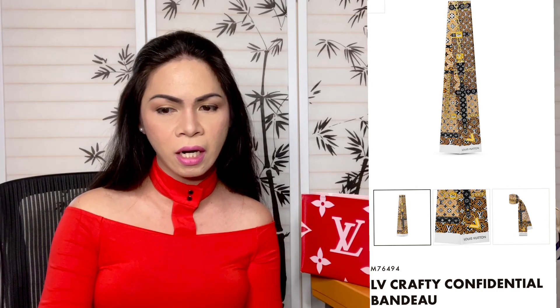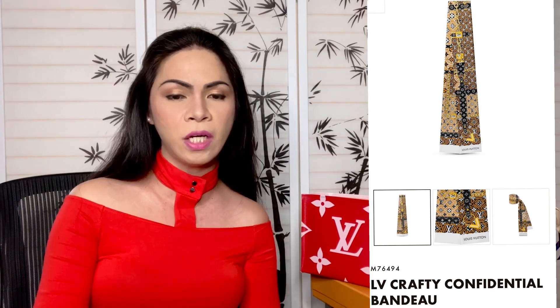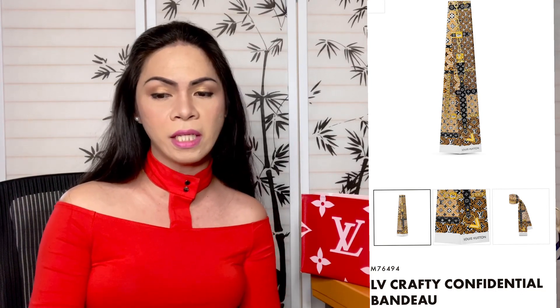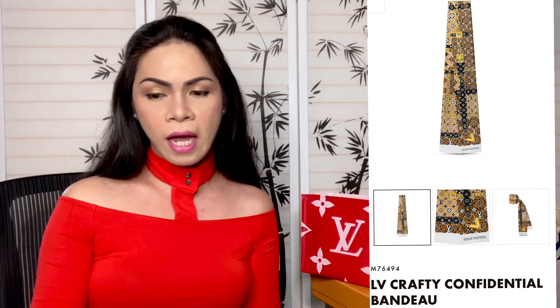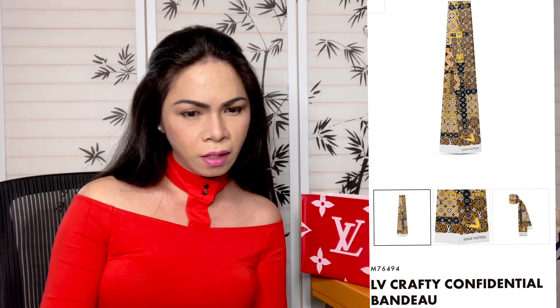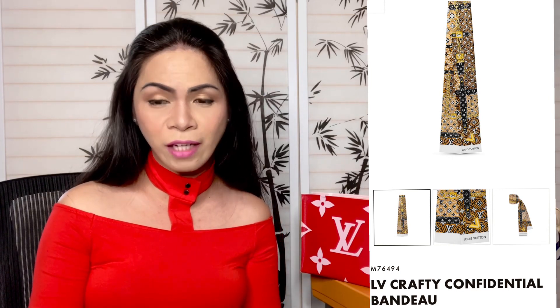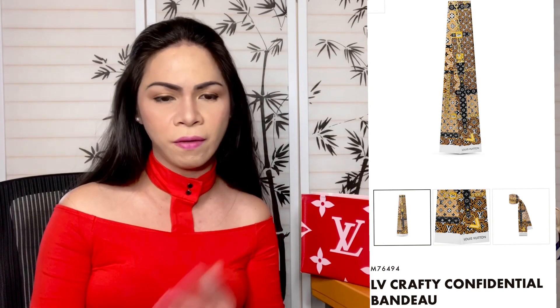Next we have the Crafty Confidential Bandeau. The product code is M76494. This one is stunning — it's in cream color, very colorful. If you love bandeaus and you're a collector, this is such a beautiful piece. I believe this is limited edition. The colors on the initials are just beautiful — I do love bandeaus and have several in my collection.